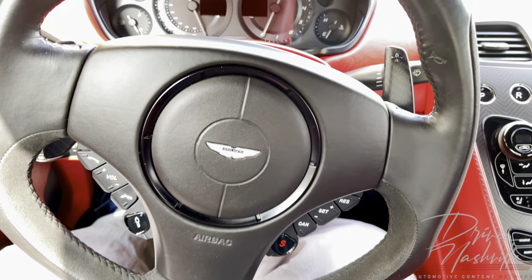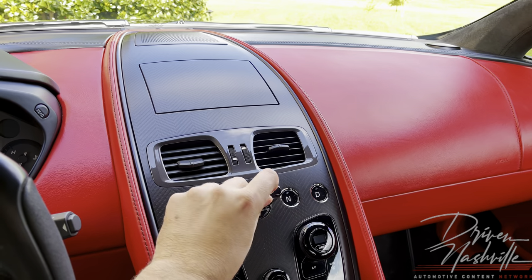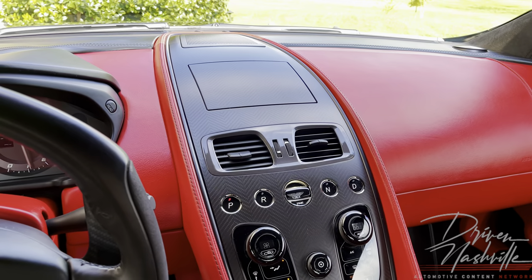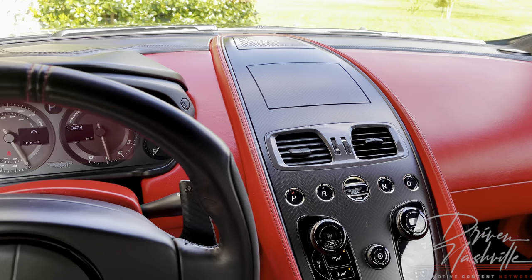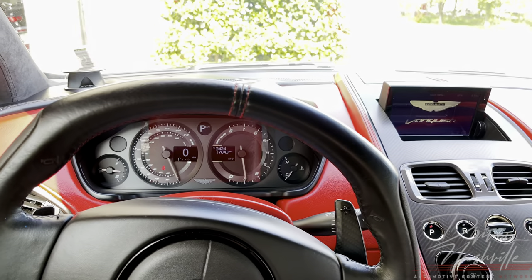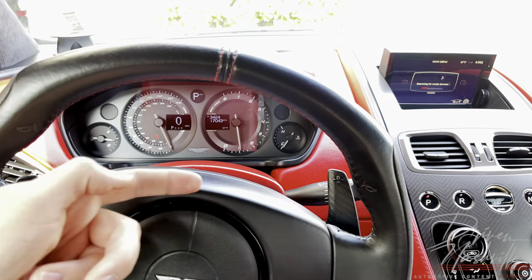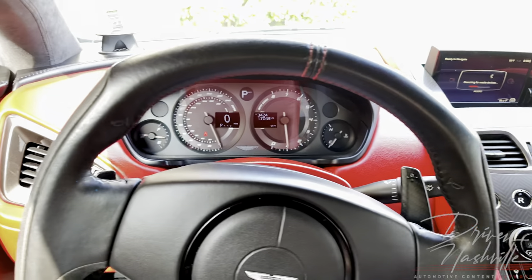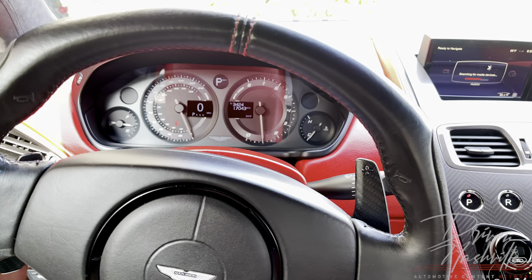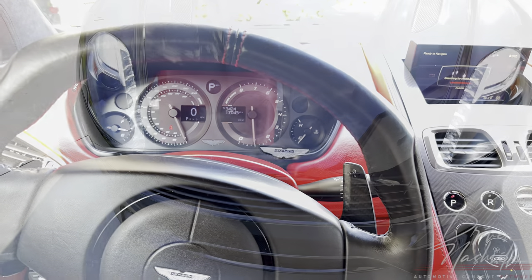Let's go ahead and turn it on and show you the engine — we'll do a startup sequence. To turn it on, put the key in and put your foot on the brake. Screen pops up, tweeters pop up. She sounds glorious and she's ready to go. Notice also, as an upgrade, these carbon fiber paddles — these paddles are a $3,000 upgrade. So be sure to reference the spec sheet, but this is just about a fully specced-out Vanquish.